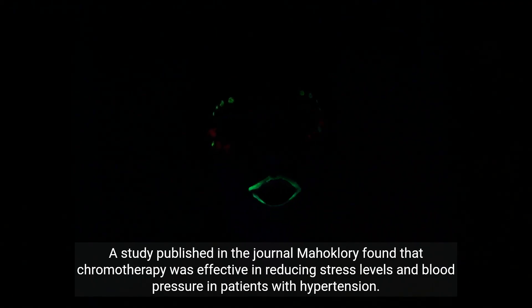A study published in the journal Mahakleri found that chromotherapy was effective in reducing stress levels and blood pressure in patients with hypertension.